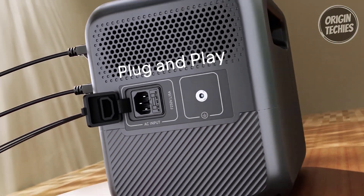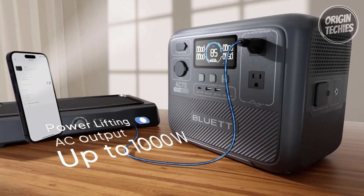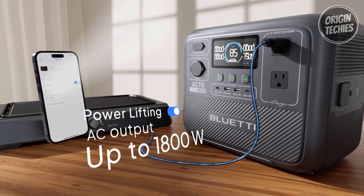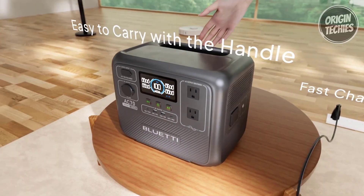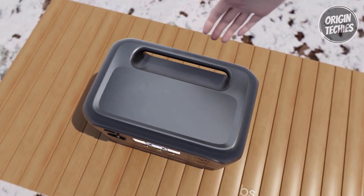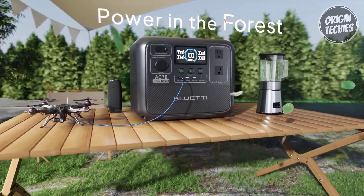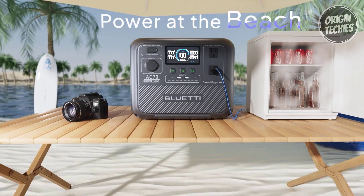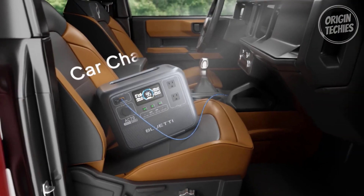This power station is an eco-friendly choice for those looking to minimize their environmental impact. The Bluetti AC70 introduces convenience with its app remote control feature. The Bluetti app empowers users to monitor the status of the AC70, set charge or discharge modes, and update battery versions, all from the convenience of their smartphones. This smart management capability adds a layer of user-friendly control to the power station.